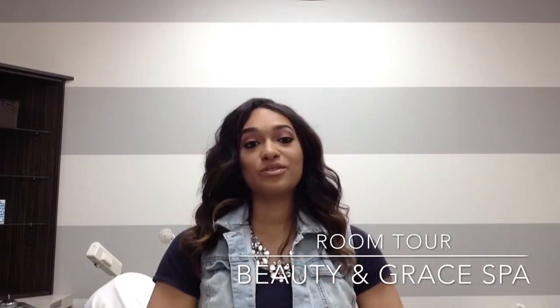Welcome back to my YouTube channel. The video I'm making today is to show you guys why I haven't been on YouTube for a really long time. This video is going to be my room tour. I just recently opened up my own spa — it's called Beauty and Grace Spa in Chicago. I'm from Chicago, actually Park Ridge, Illinois, which is near Chicago. I am so very excited about it. It was a lot of work, that's why I was out for a really long time — a lot of planning, a lot of praying, and a lot of faith to have all of this happen so quickly.